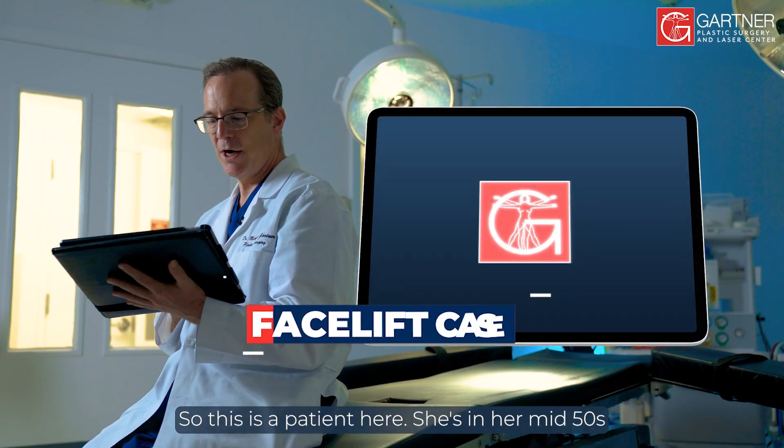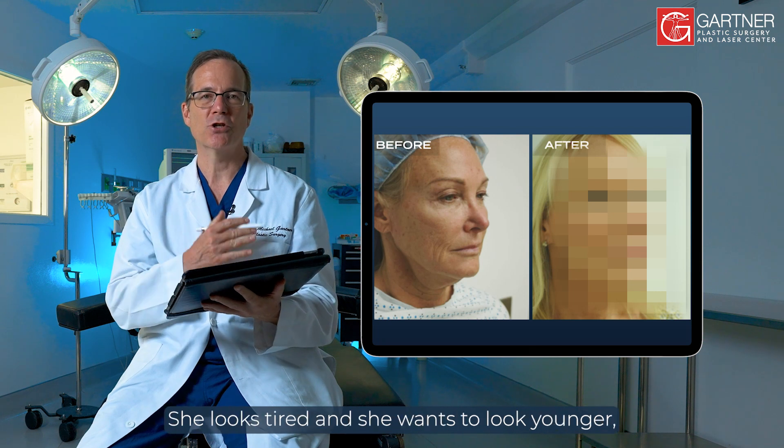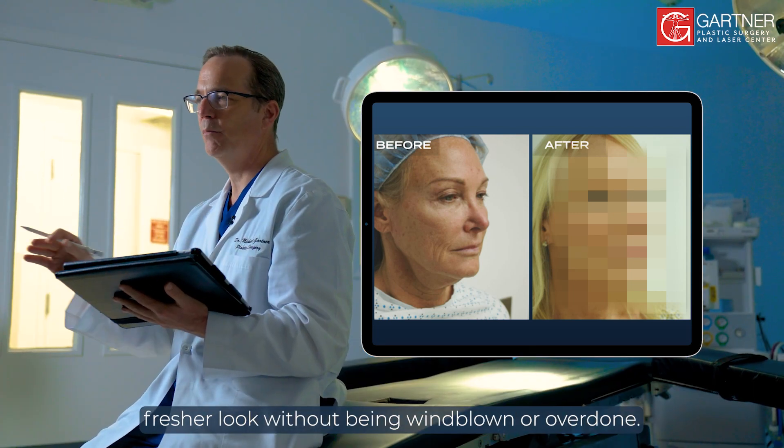This patient is in her mid-50s and she came to me because she looks worn out. She looks tired and she wants to look younger, with a fresher look without being windblown or overdone.